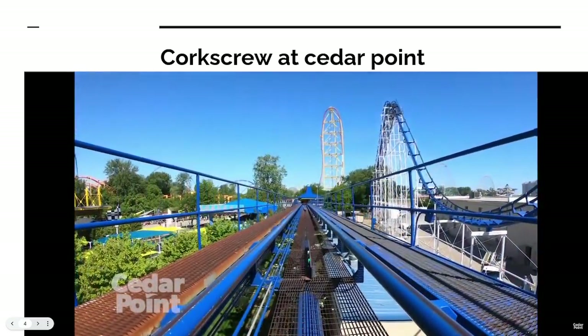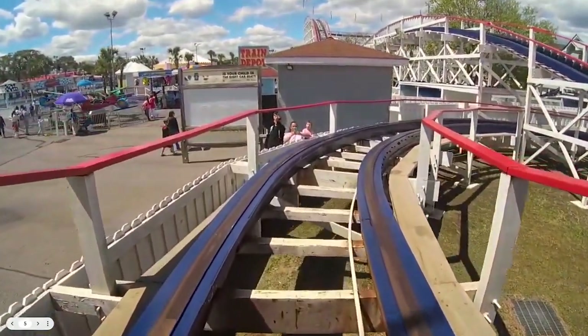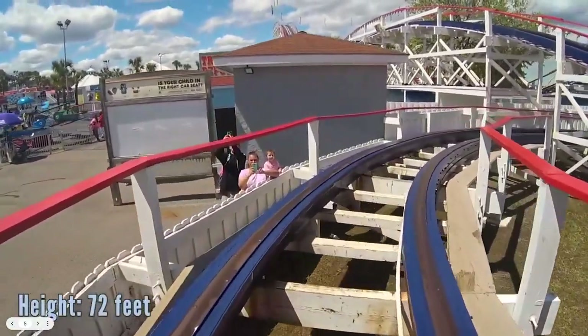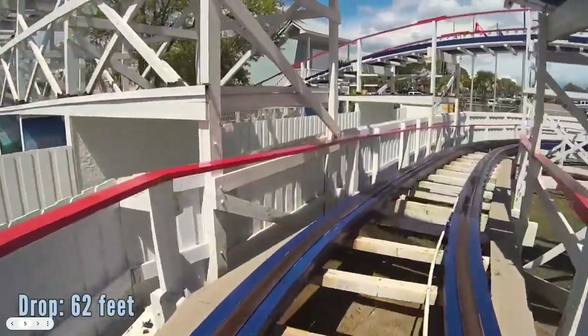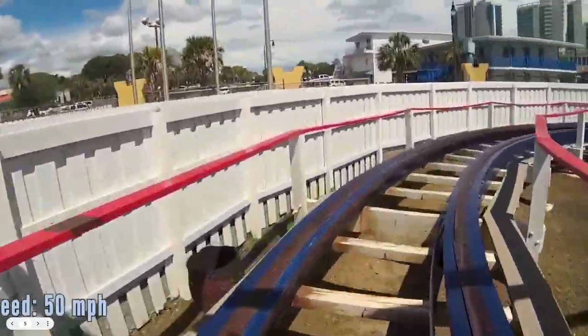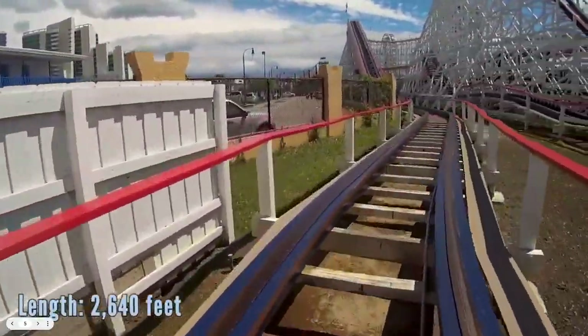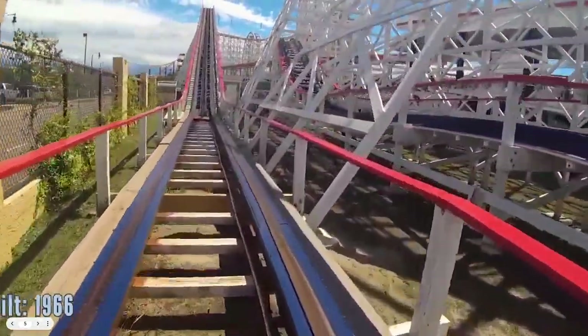At number four we have Swamp Fox, which is an old wooden roller coaster at Family Kingdom in Myrtle Beach. It stands 72 feet tall and was built in 1966 — so it's old, about 57 years. A lot of people like it, and a lot of people hate it, and that's the problem: there are people that actually like this.